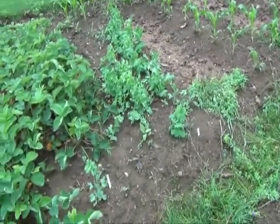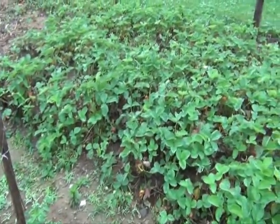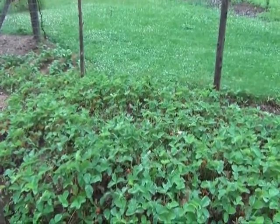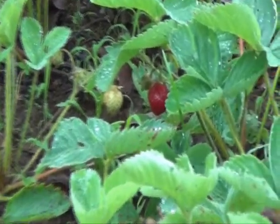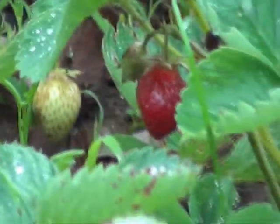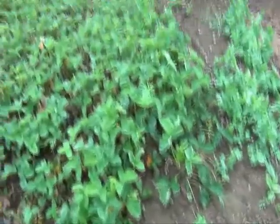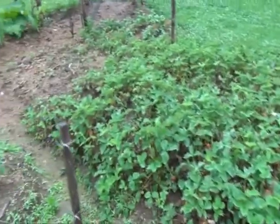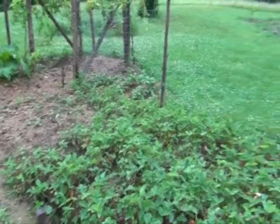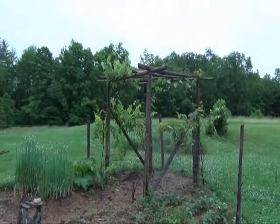A bunch of peas are doing good. Our strawberries are just about gone by, there's a few more left. Let's see if I can find a red one here — there it is. Those were good. Ever-bearing, but they're not really ever-bearing; they just go for two or three weeks. That's about a three-year-old patch. Got some Kennebec potatoes on either side of the grape vines, and we got some grapes growing, so those are doing good.